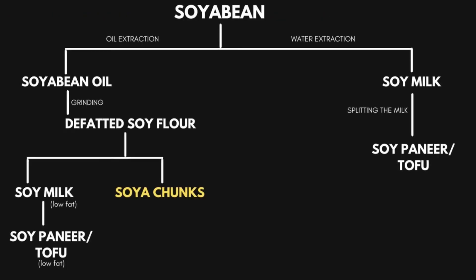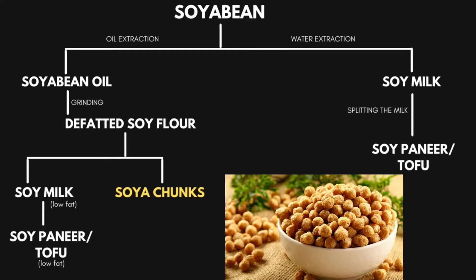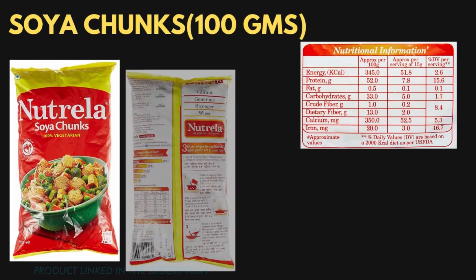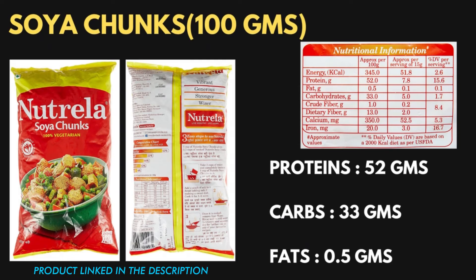The next product made from defatted soya bean flour is soya chunks, which is commonly available in most Indian markets. The process of making soya chunks from defatted soya bean flour is very lengthy and requires a lot of machinery. Looking at the nutritional label of soya chunks, it provides almost 50% protein — that is 52 grams of protein per 100 grams. The carbohydrate content is around 33 grams, while the fat amount is negligible at 0.5 grams. Among all soya bean products, soya chunks provides the highest quantity of protein per 100 grams, and it is very cheap and available everywhere in Indian markets.